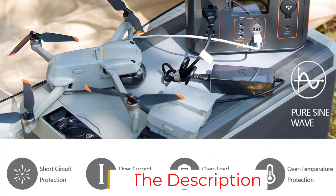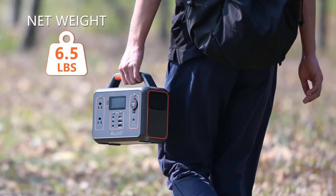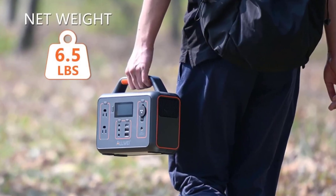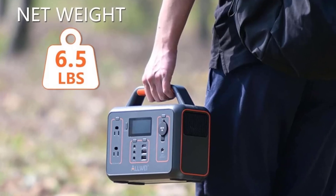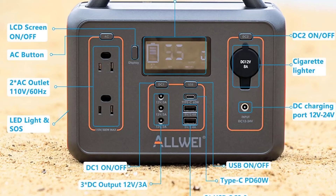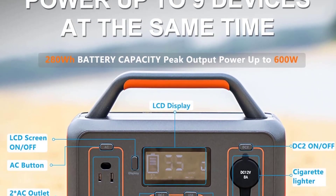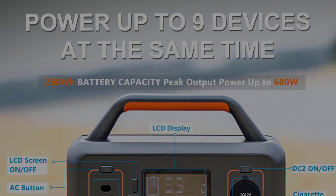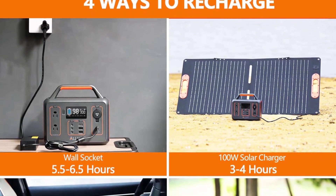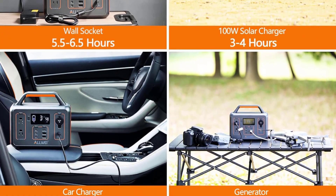The S270 is also equipped to function as a flashlight, providing illumination when you can't find your torch or lamp. There are two status lights to indicate when the battery is running low and when you should recharge. You can recharge it using a 13V–22V solar panel (purchased separately), an AC adapter on your wall plug, or a DC car adapter. It comes with both a DC car charger adapter and a DC cigarette lighter adapter.